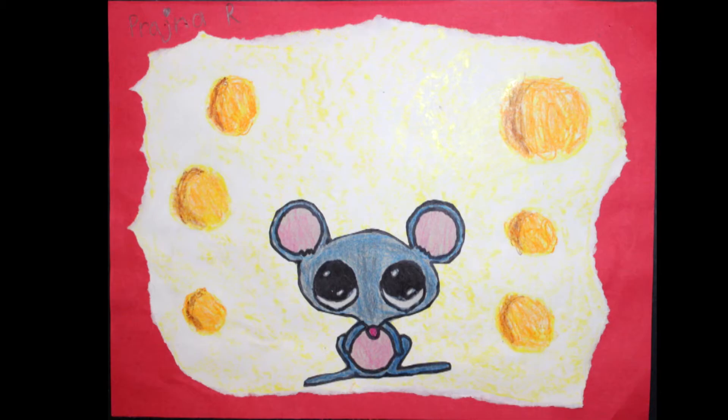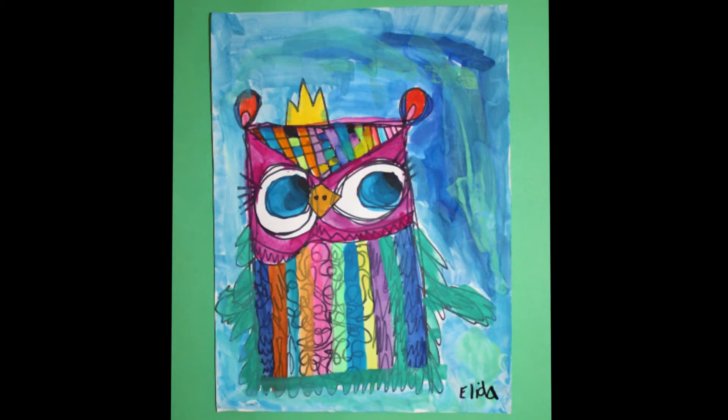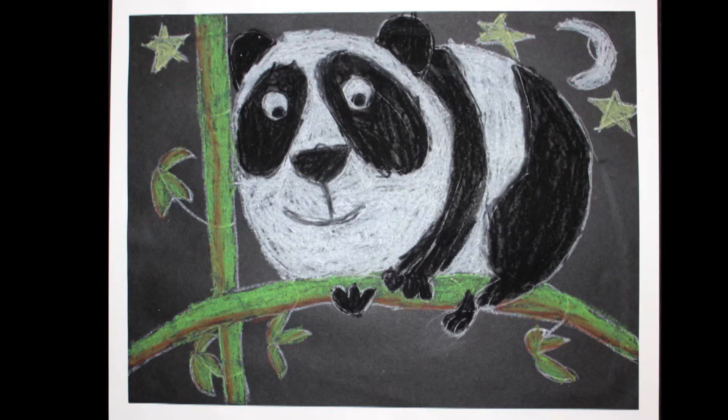Alita from Hobgood Elementary — I can tell you had a fun time creating this owl. Love your use of colors and line designs. I almost wish I could do one just like yours. Riley from Overall Creek Elementary — this panda bear brings me so much joy. I love the use of shapes you used to create this panda bear. He looks like a very happy panda sitting on that thin piece of bamboo. And last we have Ayla from Scales Elementary — great job on this fantastic tree, use of emphasis, focusing on the tree and bringing out those colors from behind. That is second grade for you. Great job, second grade.